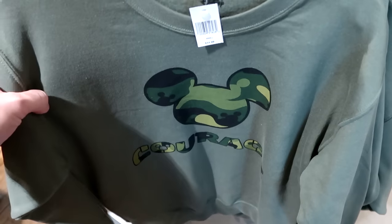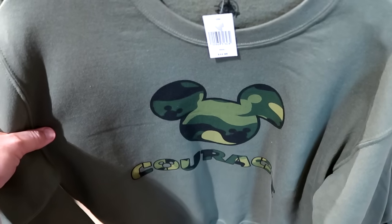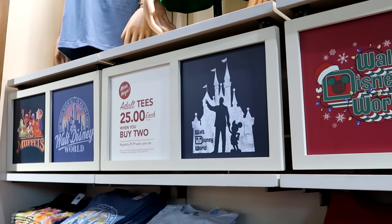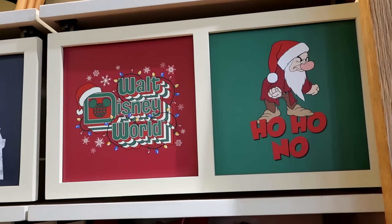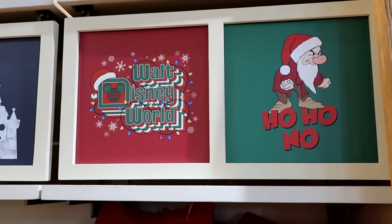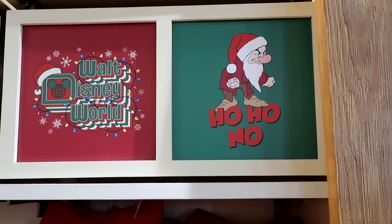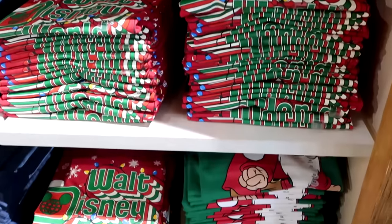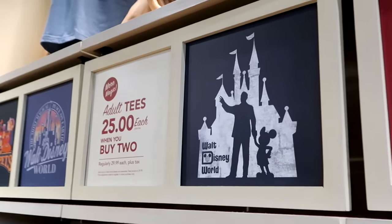Also part of this collection, they have a pullover sweatshirt with the camo writing and Mickey Mouse. It says Courage right under Mickey for $44.99. I'm surprised that they're still running that deal on the graphic t-shirts — $25 each when you buy two, regularly priced $30. They do have the Christmas ones part of that deal, which is very surprising. How about the one that says Walt Disney World with a Santa hat on top of the Spirit Jersey logo? And this one with a grumpy dwarf is incredible — it says Ho Ho No. All of the classic shirts are also part of this deal.